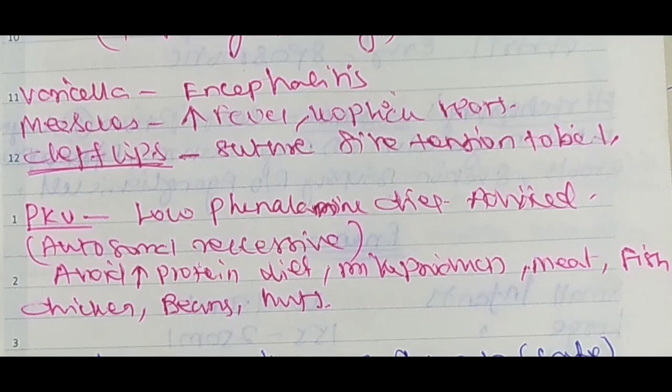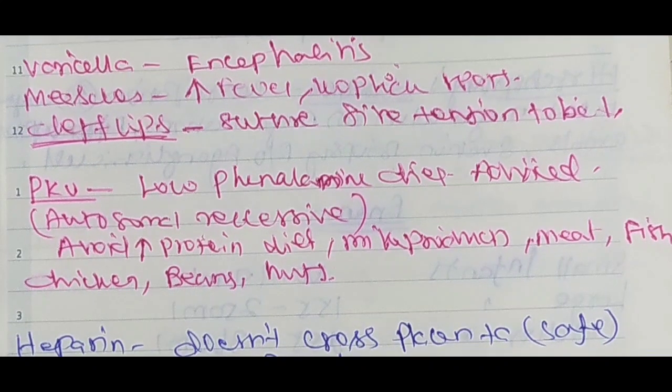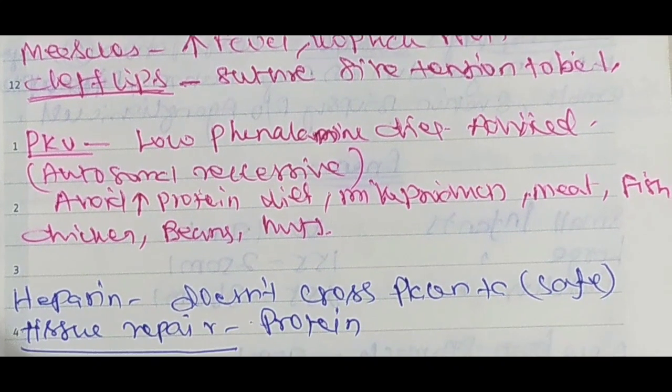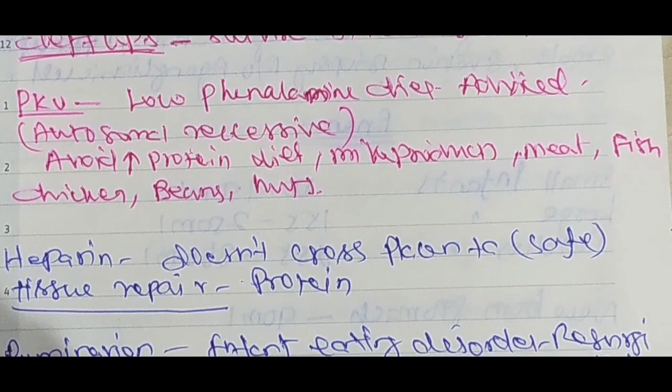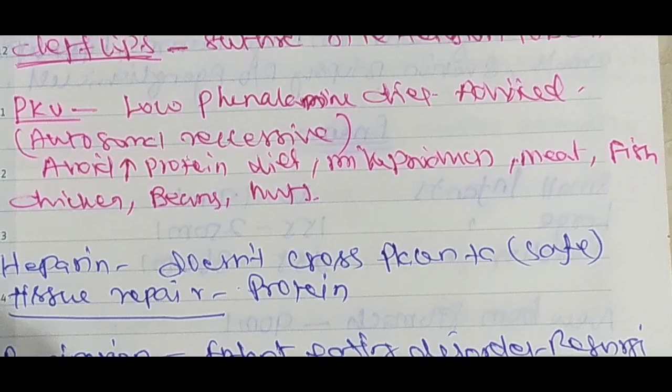Cleft lip surgery: suture site tension is the nurse's main concern. Correct nursing response for cleft lip surgery is to prevent suture site tension. Low phenylalanine diet is advised for phenylketonuria (PKU).